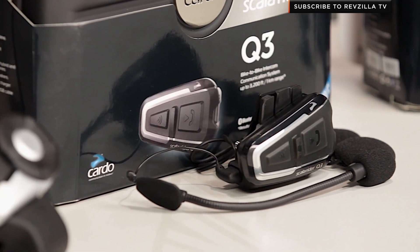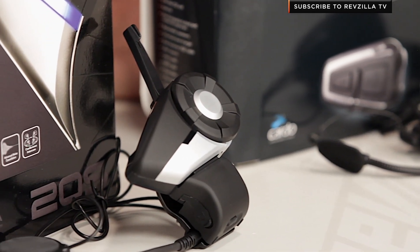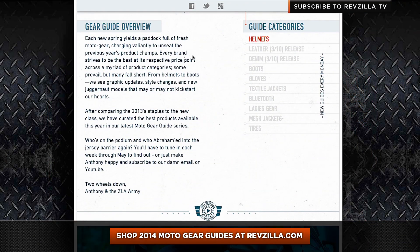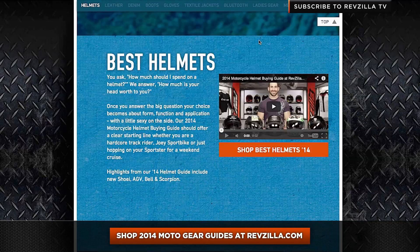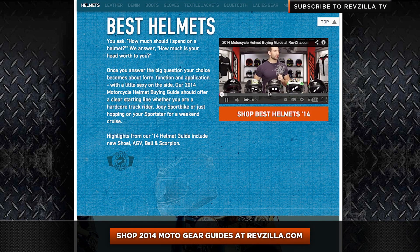So again, a lot of functionality here to enhance your ride. Remember, this is part of our 2014 Moto Gear Guide series at RevZilla.com. You can click here and see helmets, jackets, boots, and gloves — great starting points in each category, our tried and true favorites, basically the best of what's available. Keep in mind too, there's a detailed breakdown video on every product I'm going to show you here today.